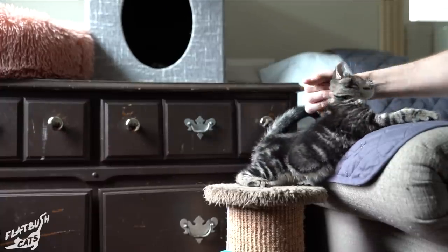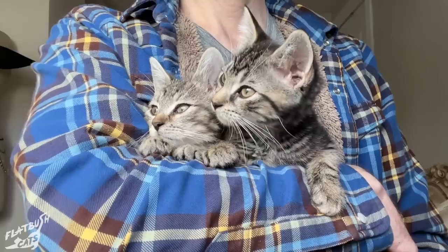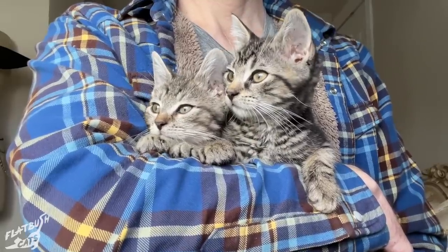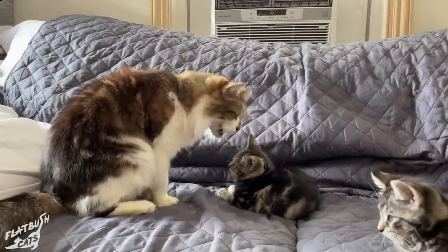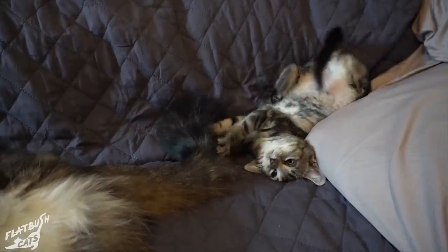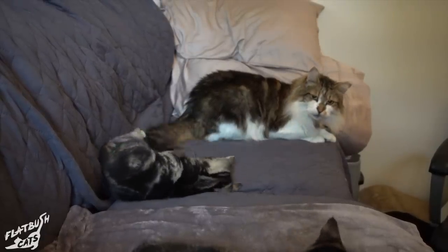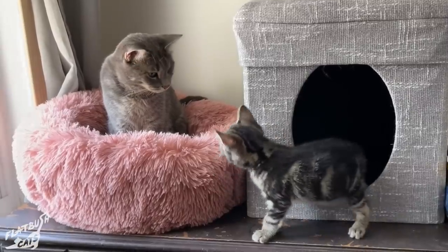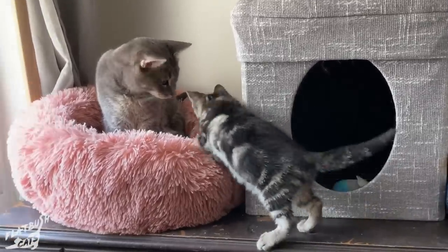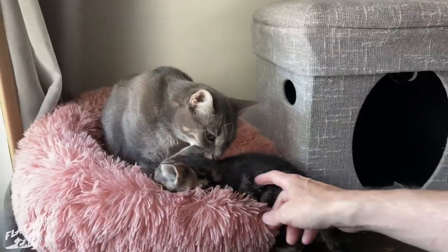Fred and Ginger were separated from their feral mom at an early age, in part because they needed lots of hands-on medical care. So once they were healthy and vaccinated, we thought they might benefit from some time with Uncle Garfield. Most older cats don't have the patience to deal with high energy kittens, but Garfield taught them a few lessons about boundaries. Many is not so tolerant and prefers not to be upstaged by cute kittens, but she was willing to donate her pink poof cushion.